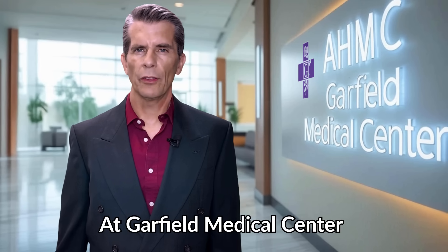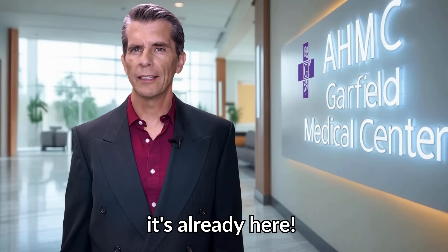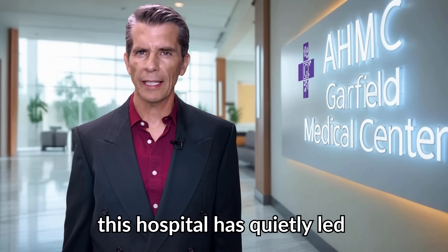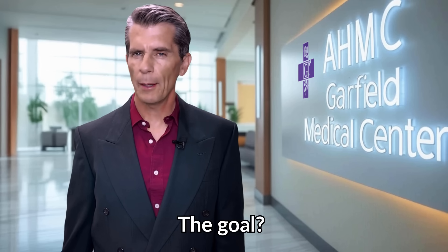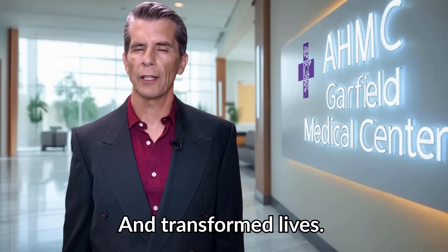At Garfield Medical Center, the future of medicine isn't coming — it's already here. For nearly 100 years, this hospital has quietly led a revolution, blending surgical mastery with cutting-edge technology. The goal: better care, faster recoveries, and transformed lives.